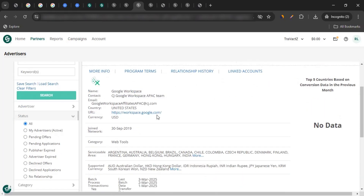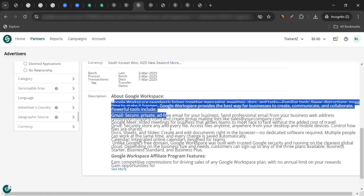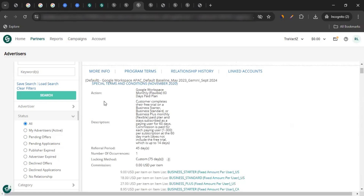In the information, you will see the URL, serviceable area, and supported currency. If you scroll down and click on Program Terms, you'll see more details like commission. For example: the Google Workspace Monthly Flexible 60-Day Paid Plan requires that the customer completes their free trial on a Business Starter, Standard, or Plus monthly flexible paid plan and stays subscribed as a paying user for at least 60 days.